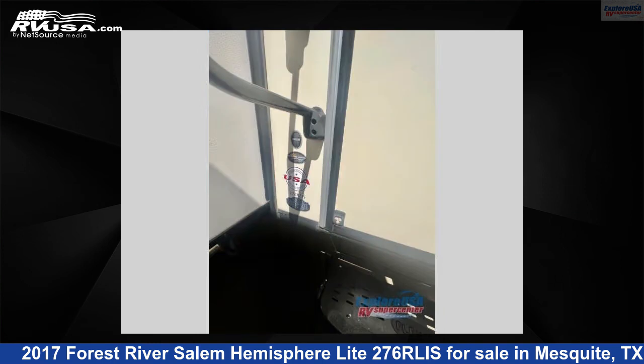For more information and pricing on this unit, and to see all units available for sale by Explore USA RV Supercenter, visit their listing online.